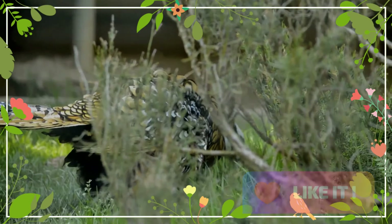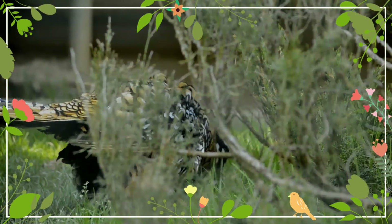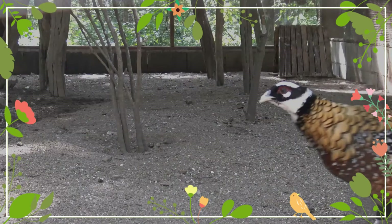This pheasant is mentioned in the 2008 edition of Guinness World Records for having the longest natural tail feather of any bird species, a record formerly held by the Crested Argus pheasant.